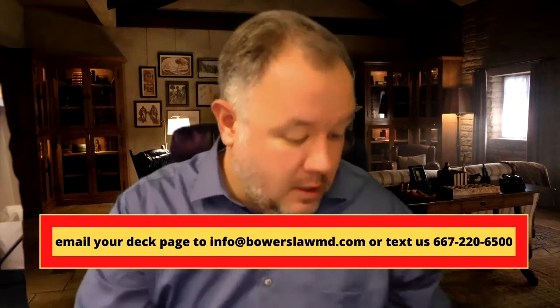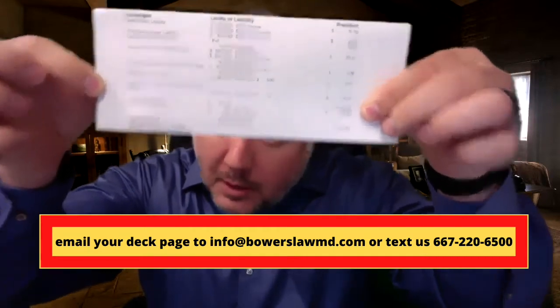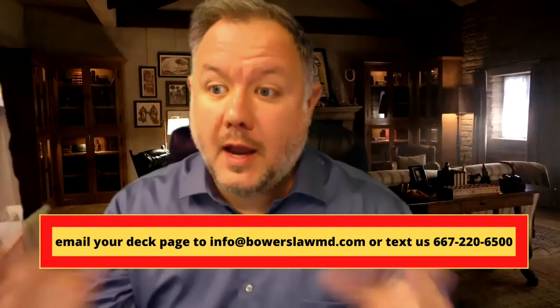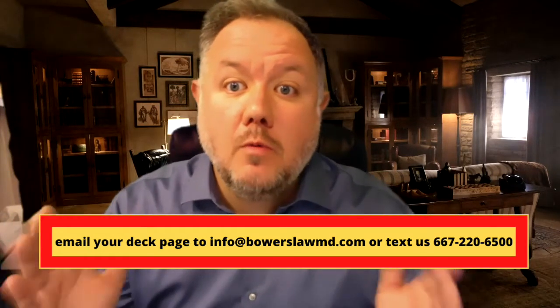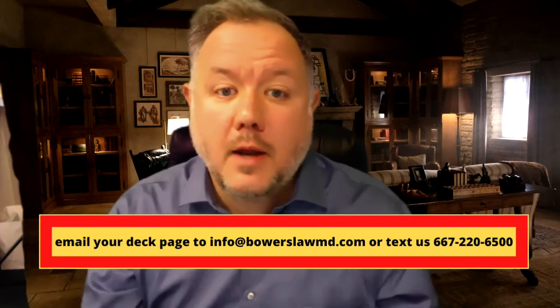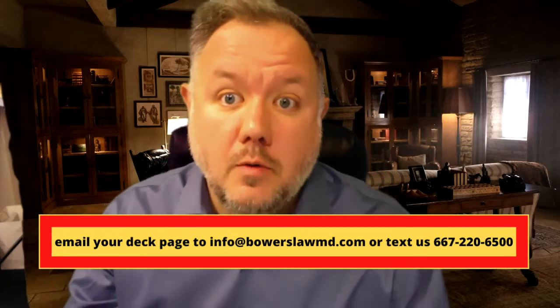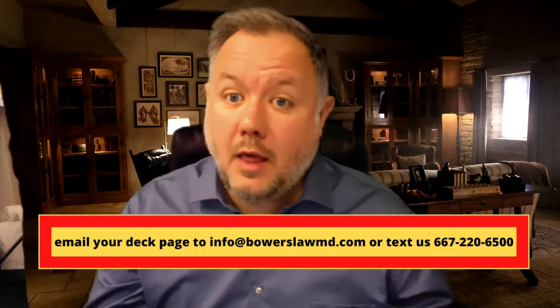Now, if you don't want to look at any of this stuff, just send me this thing — this is your declarations page. It kind of looks like this; this is not yours, it might be yours but it's probably not. This is a one-page thing with most insurance policies. If you don't want to go through this self-check, just send it to me. Within a short amount of time, I'm going to get it back to you with some things that you didn't notice or don't know, because I deal with insurance policies all day, every day, and I don't sell them.